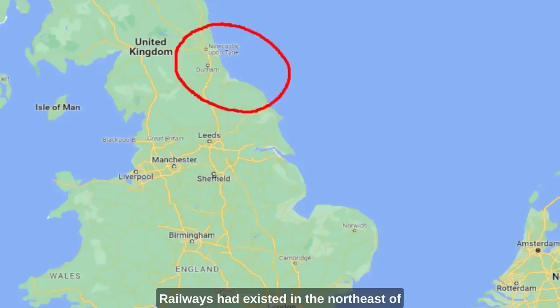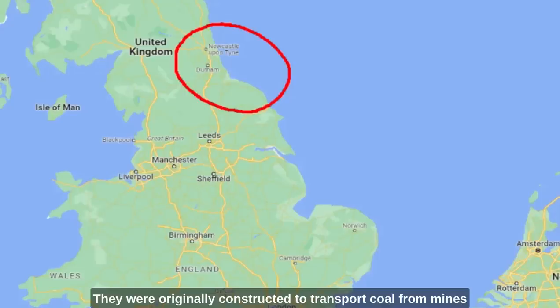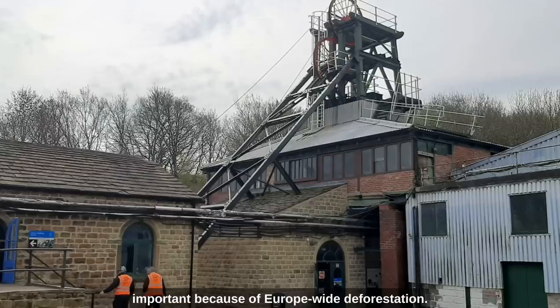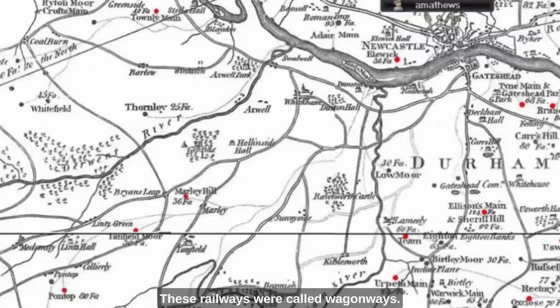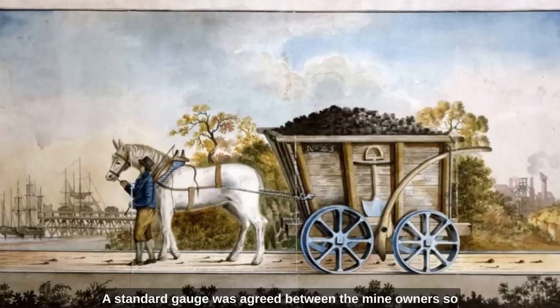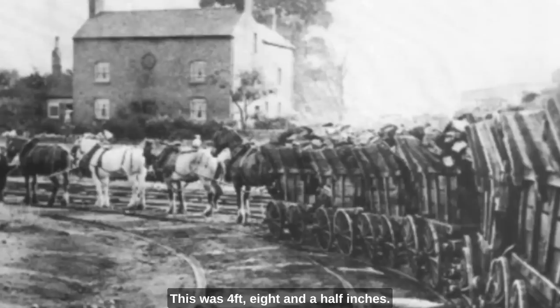Railways had existed in the northeast of England since the late Middle Ages. They were originally constructed to transport coal from mines to the ports, mainly for export to London. Coal was becoming more and more important because of Europe-wide deforestation. These railways were called wagonways. A horse could pull less than a tonne of coal on a normal road of the period, but on smooth wooden and later even smoother iron rails, they could easily pull five tonnes with less effort. A standard gauge was agreed between the mine owners so that all their wagons could use all the wagonways. This was four feet eight and a half inches.